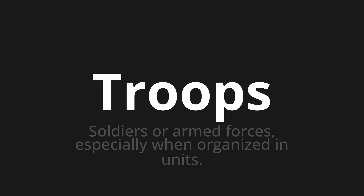Let's say it all together. Troops. Troops. One more time. Troops. Troops.